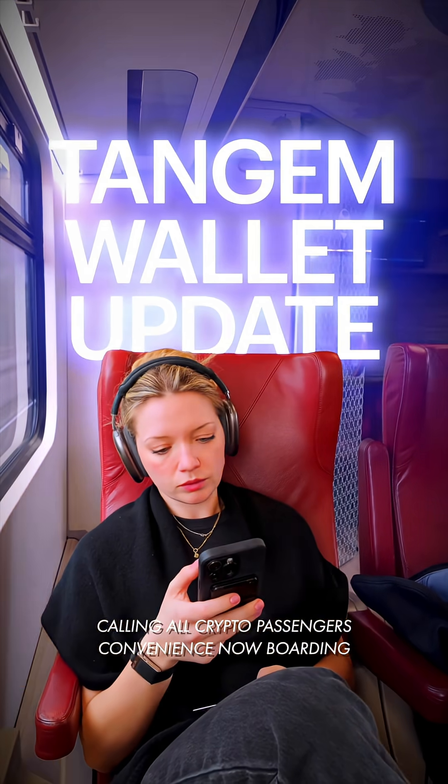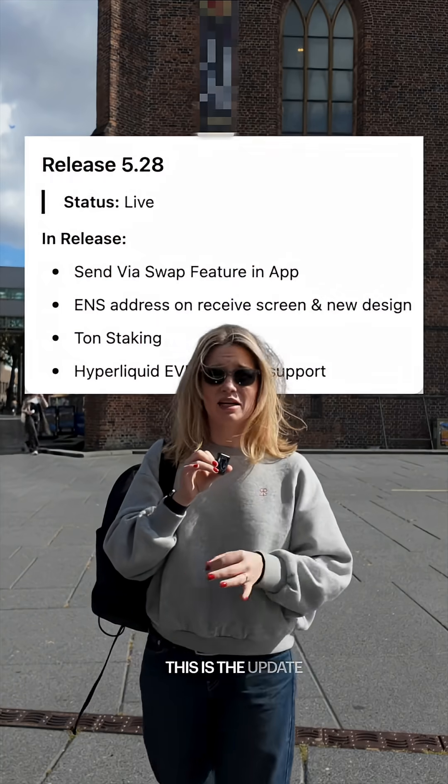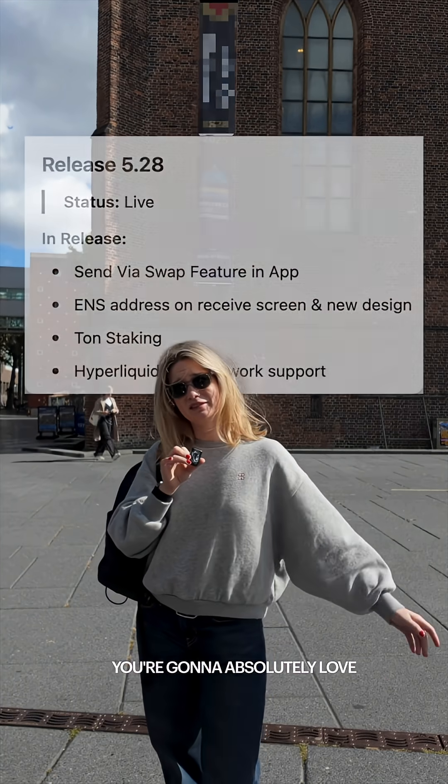Calling all crypto passengers — convenience now boarding. The day is finally here. This is the update you're going to absolutely love: send via swap, staking, and of course ENS support, with Hyperliquid EVM support as well.